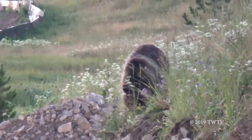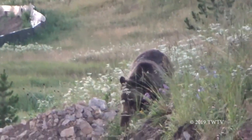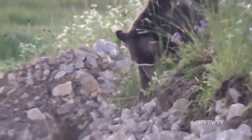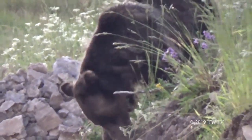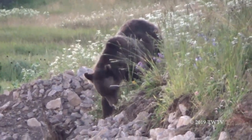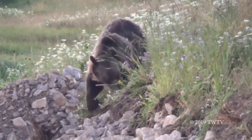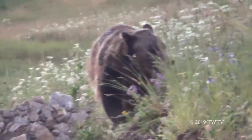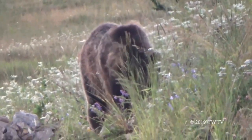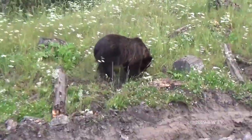Grizzly bears can be distinguished from black bears because they are much bigger, have a hump on their back, and have a longer nose. Grizzly bears usually eat elk calves, roots, trout, rodents, grass, and other mammals, making them omnivores. Grizzly bears have long claws for digging up roots, like this bear is doing here. This bear is probably only a couple years old.